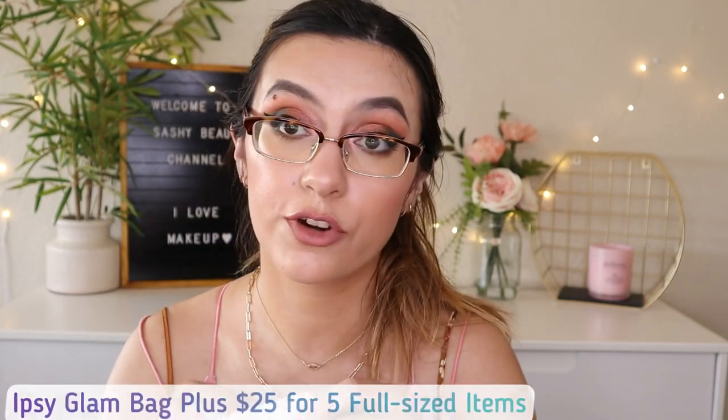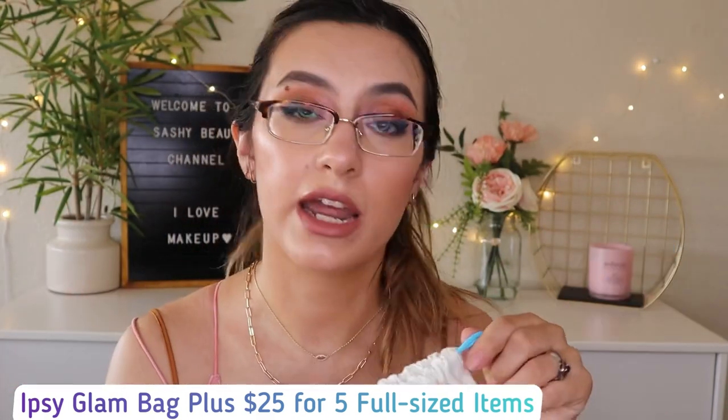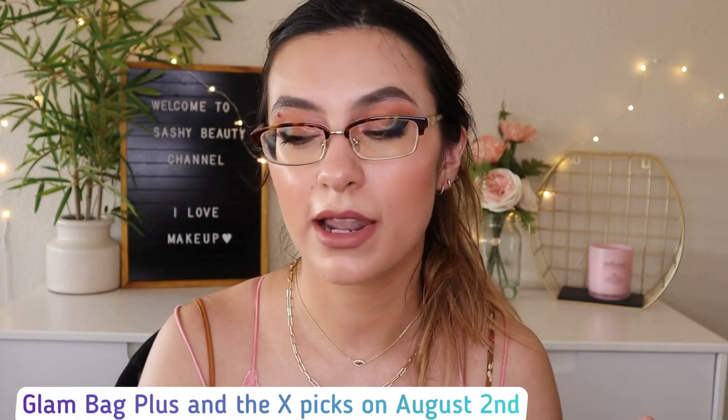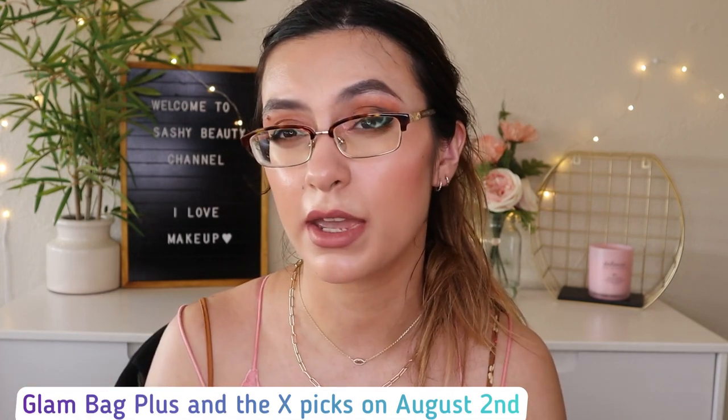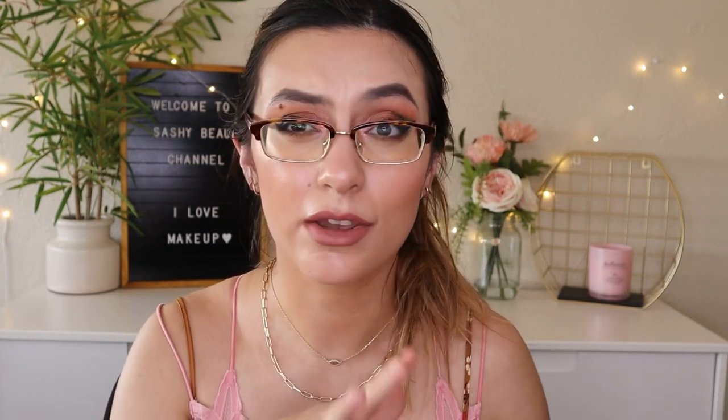Now moving on to the Glam Bag Plus — it comes with a drawstring bag. It's $25 a month for five full-size items and you get to pick three. Choice day for Glam Bag Plus is always the second of every month. For August 2nd it's going to be Glam Bag Plus and Glam Bag X selection. If you sign up for Glam Bag X it replaces your Glam Bag Plus. I'm sticking with Glam Bag X because I love it so far — it's been so great.